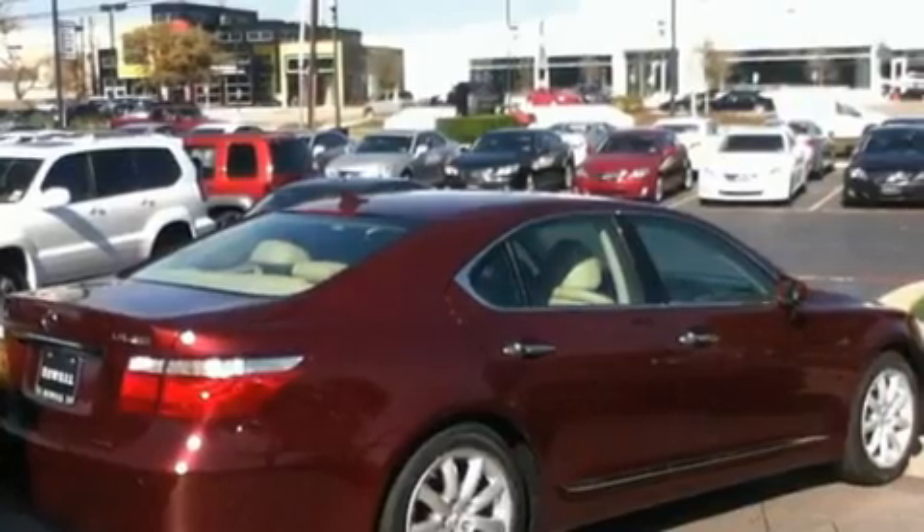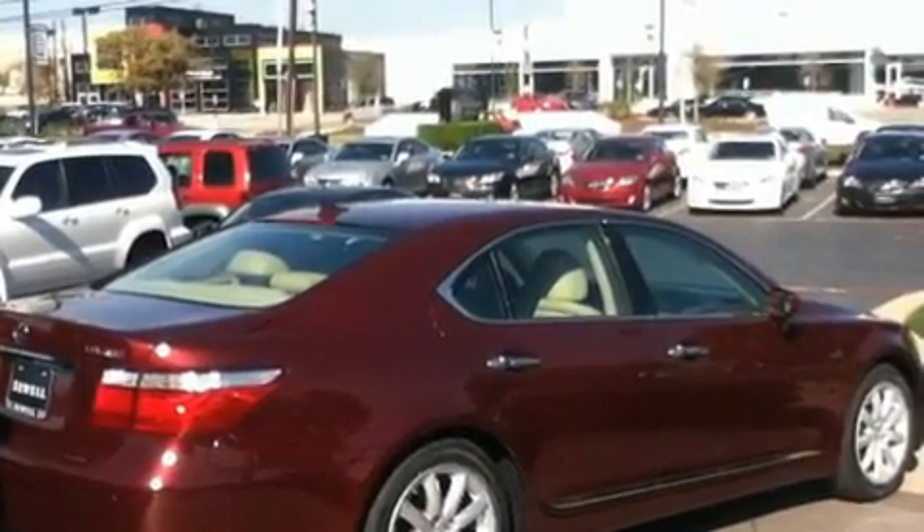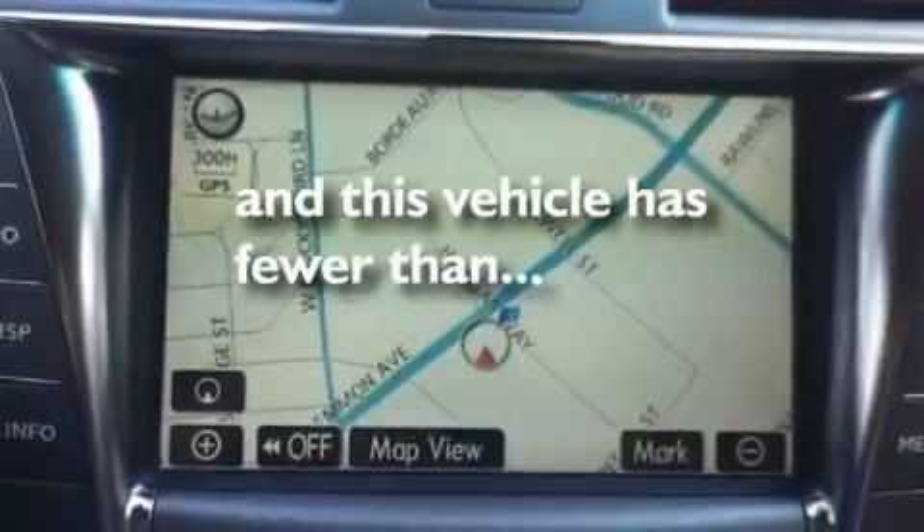Additional features include an engine immobilizer theft deterrent system, a low-tire pressure indicator, cruise control, and this vehicle has fewer than 27,000 miles on the odometer.